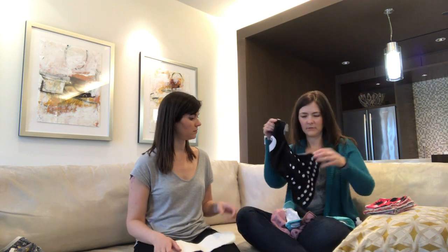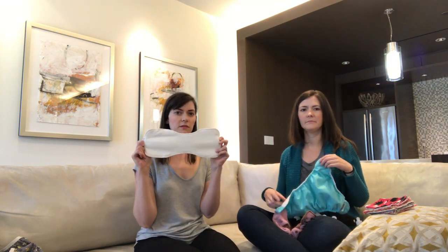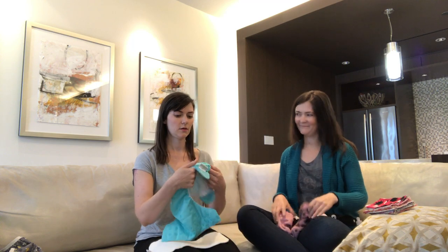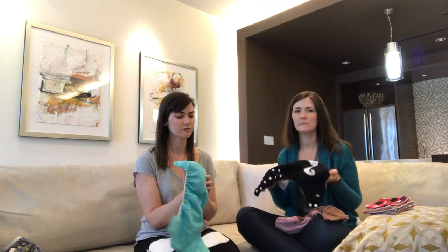Basically a cloth diaper is just made of two parts. You have an outer part — let me use the colorful ones so you can see it on camera better — the outer part and the inner part. The liners. Yeah, and that's it. Let's start with the outer part. We can talk about the cover. You're the expert here.